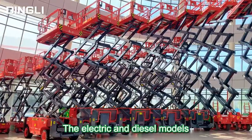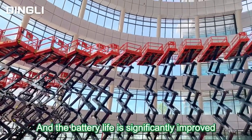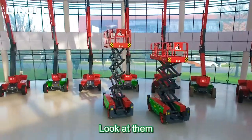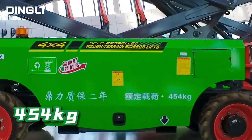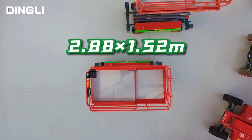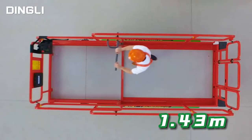The electric and diesel models are developed on the same platform, and the battery life is significantly improved. Look at them — max working height 12 and 14 meters, max load capacity 454 kilograms, equipped with a big working platform.